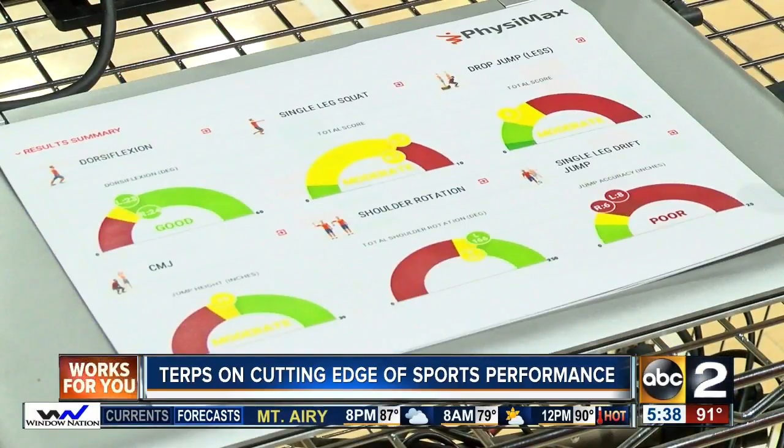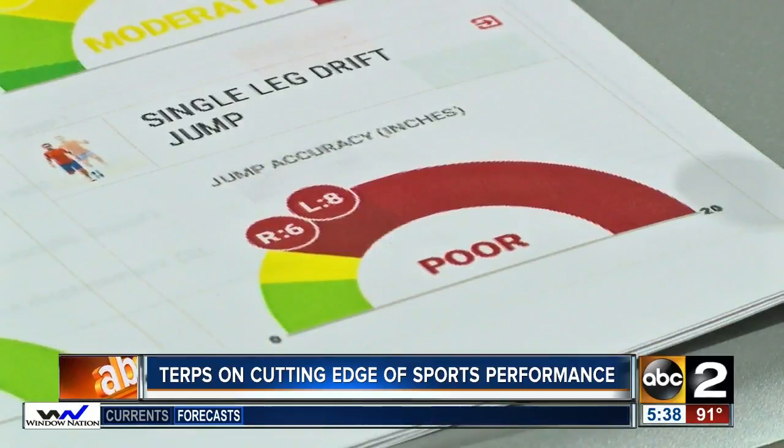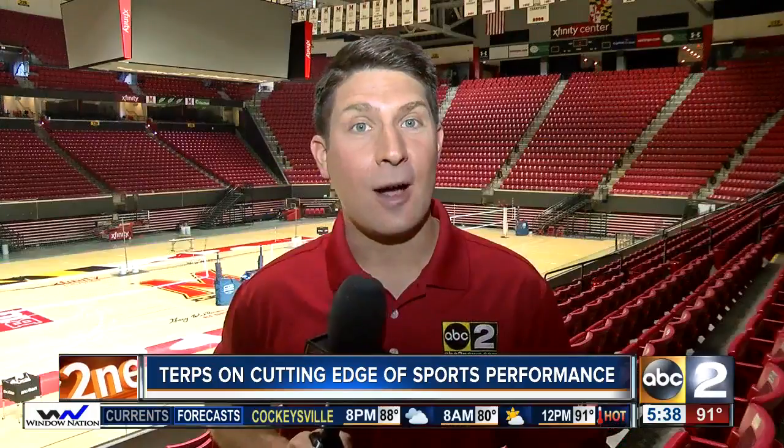Athletes are getting more information about themselves to make individual decisions, and coaches get more information about their team and their readiness to participate, their ability to perform at their peak level — and that's just exciting for everybody. The Physimax technology could soon be helping kids in our local communities. The company is working alongside the university to help introduce the technology for high school athletes to use as well. In College Park, Sean Stepner, ABC2 News.